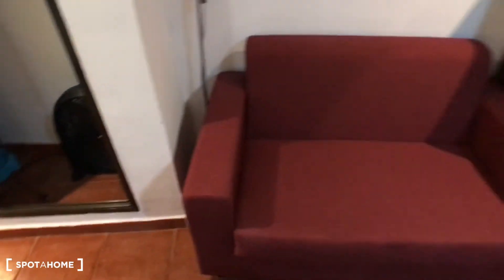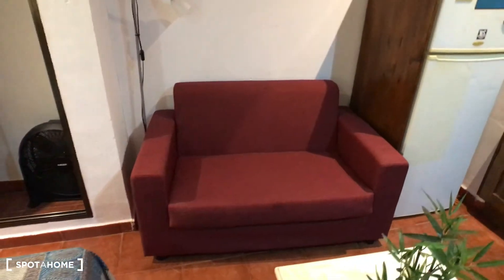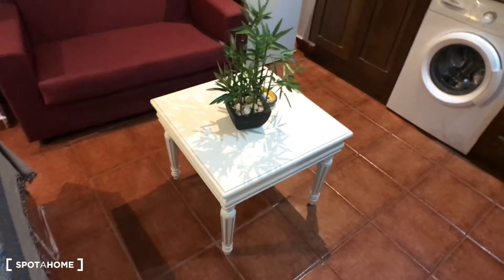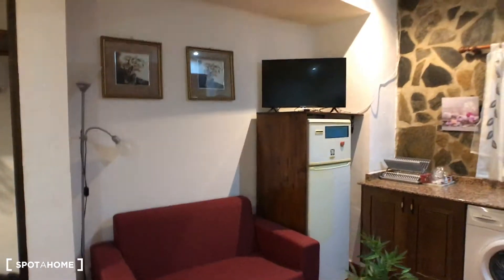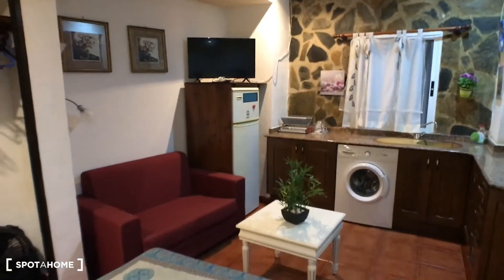As you can see you have plenty of space to hang clothes, and then here you have this sofa for two people. Here you have a coffee table with a plant, and there you have a TV which you can also see from the bed.